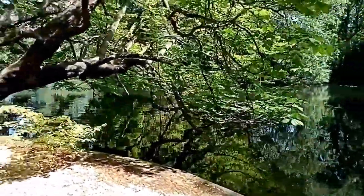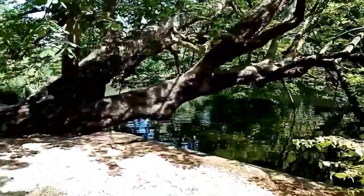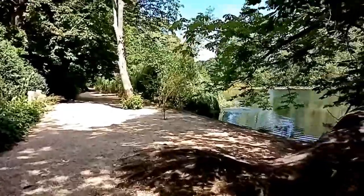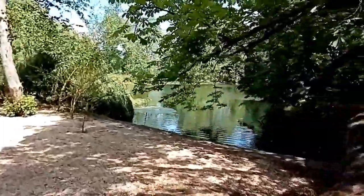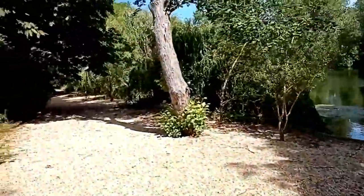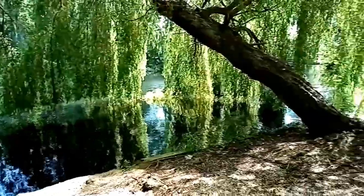So it is basically Springwatch. We've got a nice little bench and this beautiful willow tree - it's one of the Instagram hotspots in Worcester, and there are many, as you can tell.